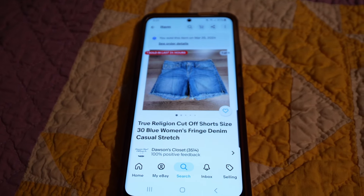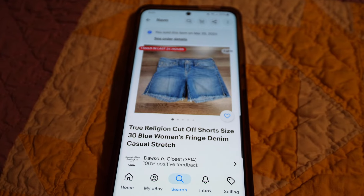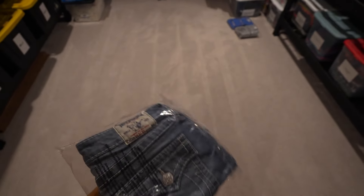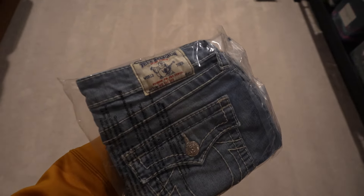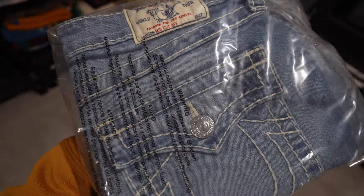Here's a brand that I can usually sell pretty quick for a decent amount. These are some True Religion women's cutoff shorts. These sold for a best offer of $14, and those are going to be in bag number 94 — so that's a much older item. Nice little sale, nothing crazy. With True Religion it seems like some styles sell a lot faster and better than others, but for the most part it's a pretty solid brand to pick up.